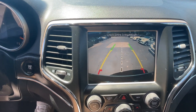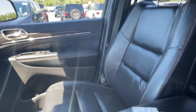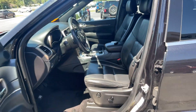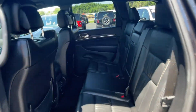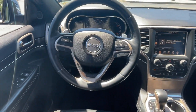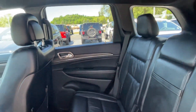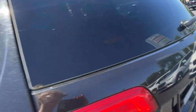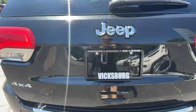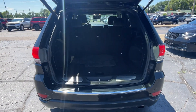We'll help you find exactly what you're looking for. Thank you.